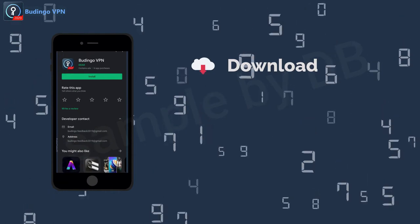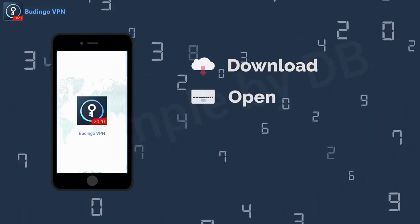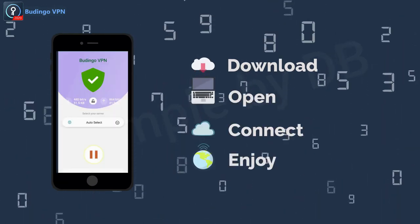Download the application from the Google Play Store. Open. Connect. Enjoy.